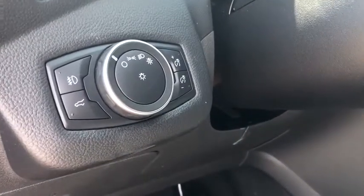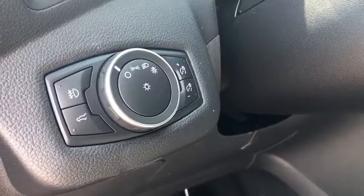Overhead console, tachometer, brake assist, remote keyless entry, panic alarm, driver vanity mirror, power driver's seat.